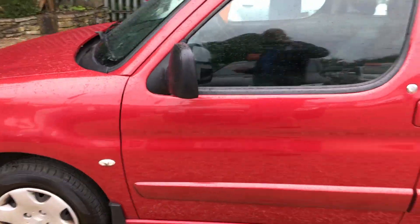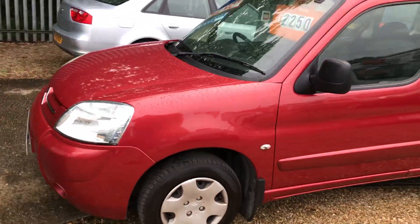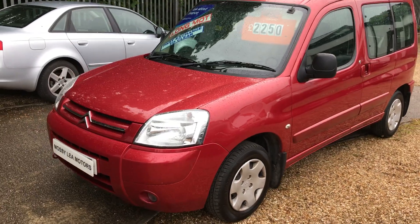It's a part exchange to clear, a very cheap car and cheap car to run. If you're interested, just give us a call.